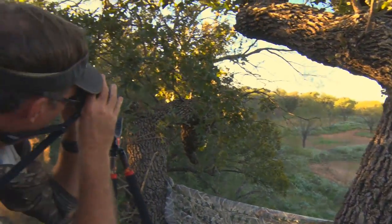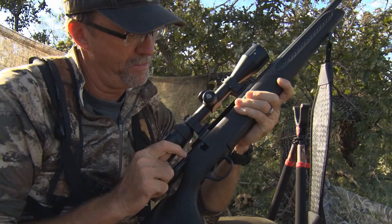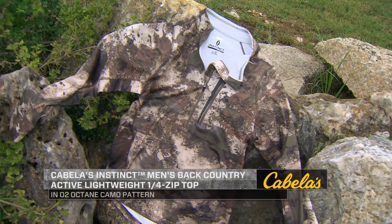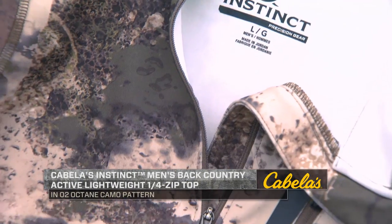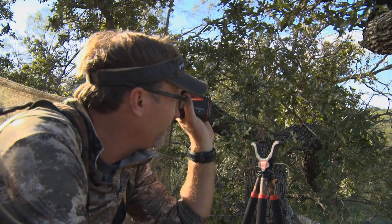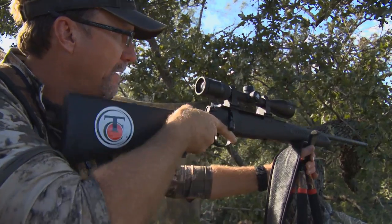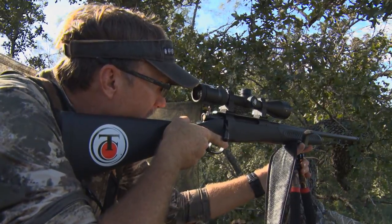We all like a top that allows us to be functional and active — it's durable, it's got a good camo pattern when we're in the outdoors. The new Cabela's Instinct Men's Backcountry Lightweight Quarter Zip Top in the O2 camo pattern has really become something I like to wear a lot. The camo blends in in any terrain, in any situation, and the top itself has proven comfortable and durable both in hunting and working around the ranch and in field situations.